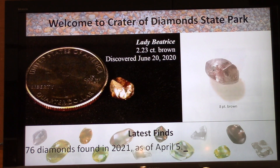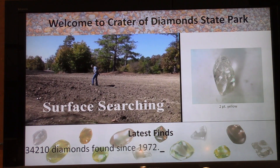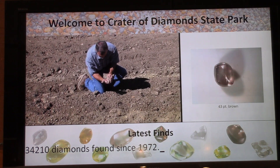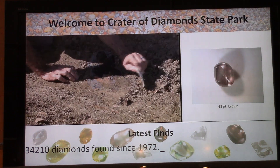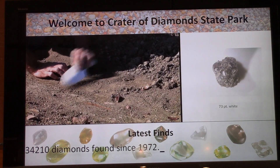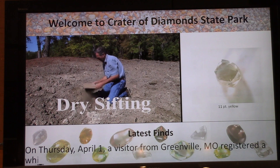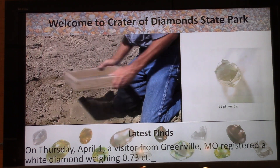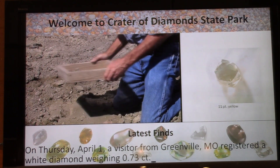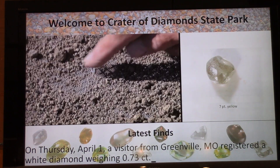There's a two-and-a-quarter carat brown found in June of 2020, and at least three diamonds bigger than that have been found in 2020. 34,210 diamonds have been found at this state park since 1972 when it first became a state park. On Thursday, April 1st, a visitor from Greenville, Missouri registered a 73-point white diamond — that's almost three-quarters of a carat.